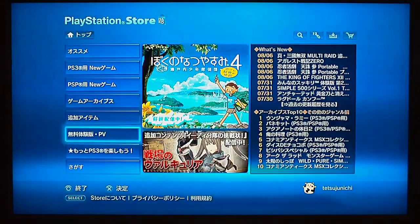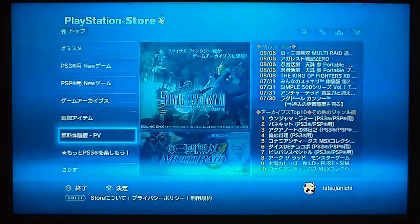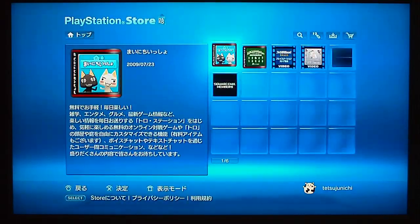More freaky Japanese content — more weird stuff.